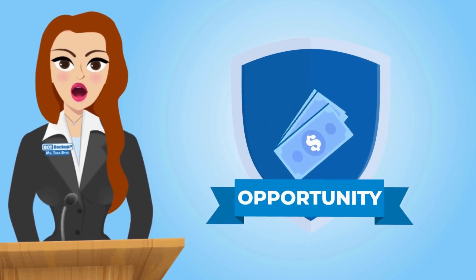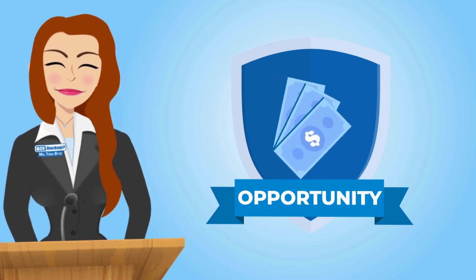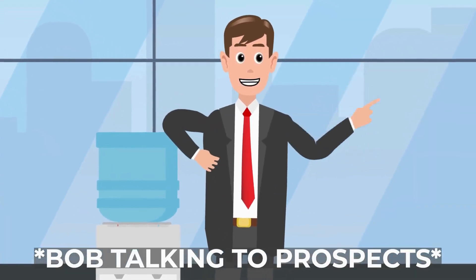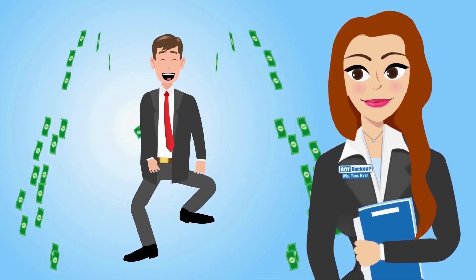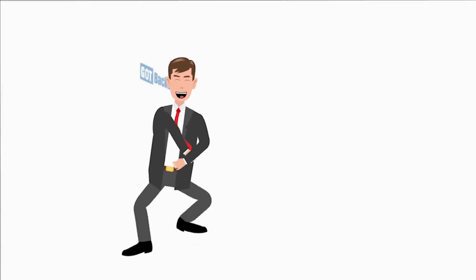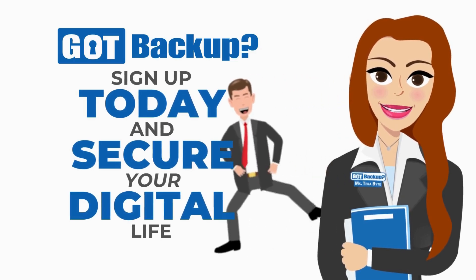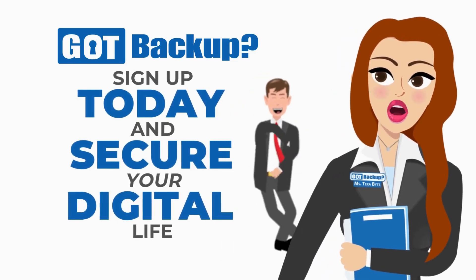Got Backup isn't just about securing your data. Got Backup is the only cloud backup service of its kind that not only secures your data but also puts money back in your pocket. With our lucrative affiliate program, when you become a Got Backup affiliate, you can earn commissions for every person you refer to our cloud service. It's a win-win — secure your data and boost your income simultaneously. Choose Got Backup, where security, value, and opportunity come together to safeguard your data and empower your future. Visit gotbackup.com today to sign up and start securing your digital life.